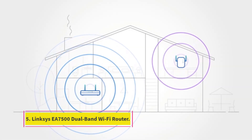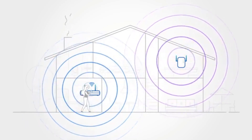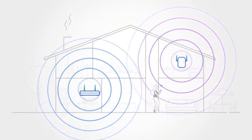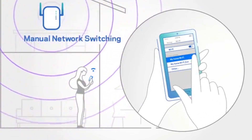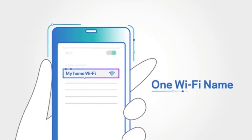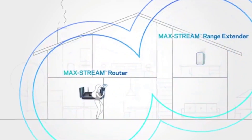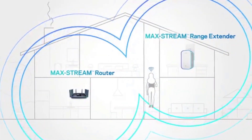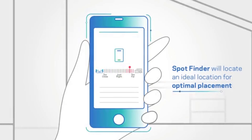Number 5: Linksys EA7500 Dual-Band Wi-Fi Router. Equipped with multi-user MIMO and beamforming technology, the Linksys MaxStream EA7500 router can deliver fast and uninterrupted wireless access to lots of devices. Although it covers only 1,500 square feet, it can support high-bandwidth households and deliver seamless entertainment experiences all day long. It delivers dual-band Wi-Fi speeds of up to 1.9 gigabits per second and supports bandwidth-intensive activities such as video streaming and gaming, fulfilling most home entertainment needs.